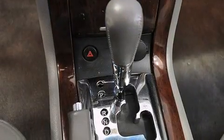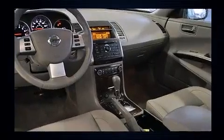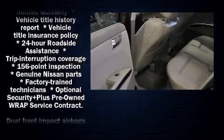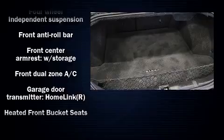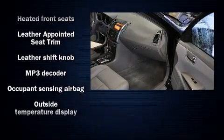Passenger security is always assured thanks to the various safety features such as head curtain airbags, front-side impact airbags, traction control, brake assist, anti-whiplash front head restraint, a panic alarm, and four-wheel disc brakes with ABS. This car was designed with safety in mind, allowing you to drive with even greater assurance.